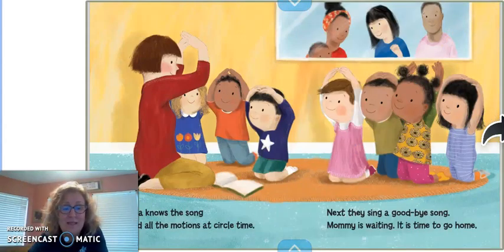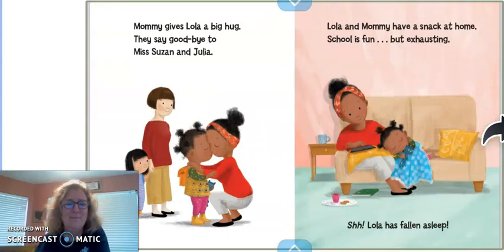Lola knows the song and all the motions at circle time. And next, they sing a goodbye song. Mommy is waiting, and it's time to go home. Mommy gives Lola a big hug. They say goodbye to Miss Susan and Julia. And Lola and Mommy have a snack at home. School is fun, but exhausting.